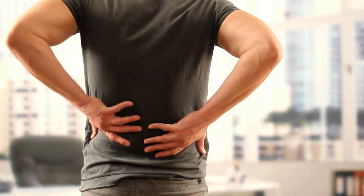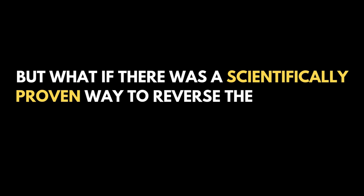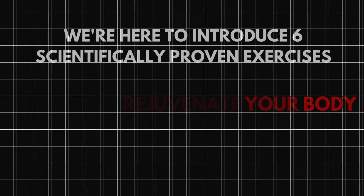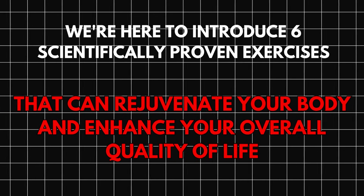As we cross into our 40s, the natural effects of aging, like increased aches and reduced mobility, become more apparent. But what if there was a scientifically proven way to reverse these signs of aging? We're here to introduce six scientifically proven exercises that can rejuvenate your body and enhance your overall quality of life.